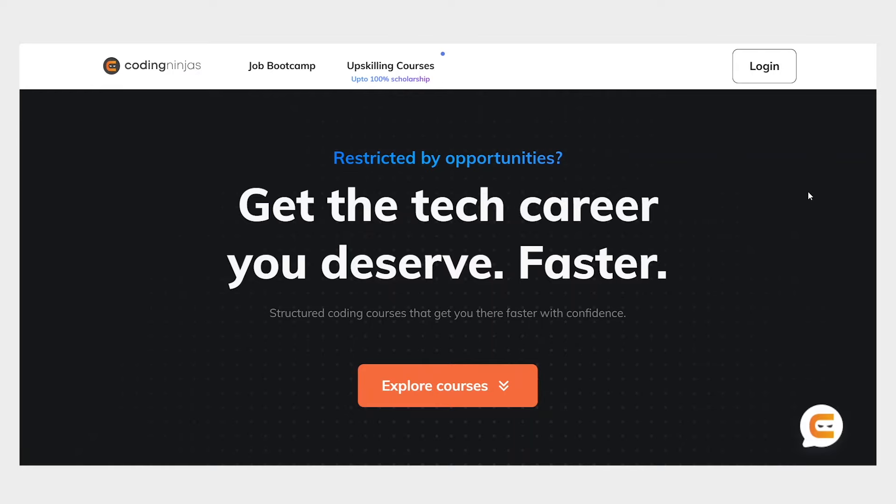We will soon discuss how Vite can be a solid alternative to Create React App, but if you are also looking for an alternative to boost your career in 2024, then check out Coding Ninjas. Lately they have undergone a refresh with an objective to help the learner in every possible way to get the tech career you deserve faster.